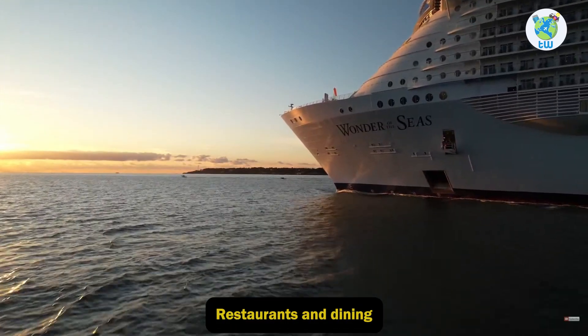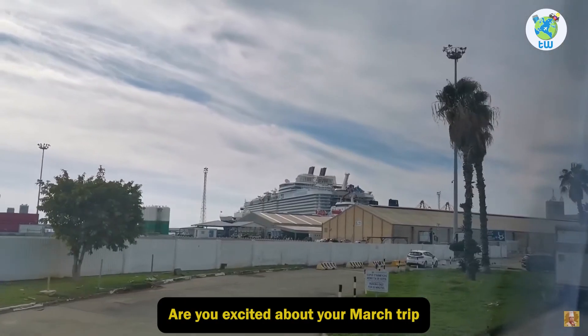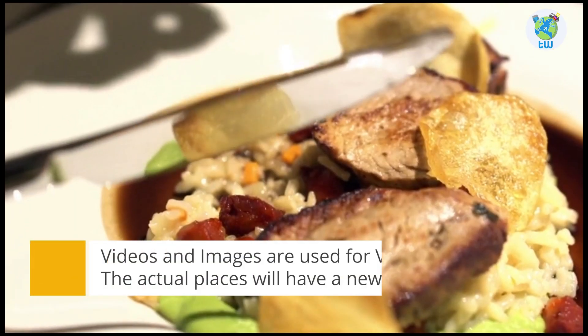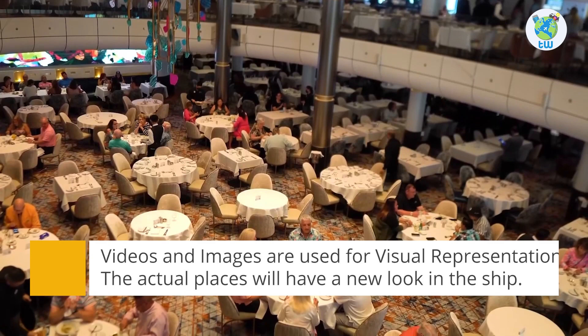Wonder of the Seas restaurant and dining packages are coming up next. Are you excited about your March trip on the latest new arrival, Wonder of the Seas, and thinking about the food? Then keep watching till the end. Royal Caribbean offers two types of dining.